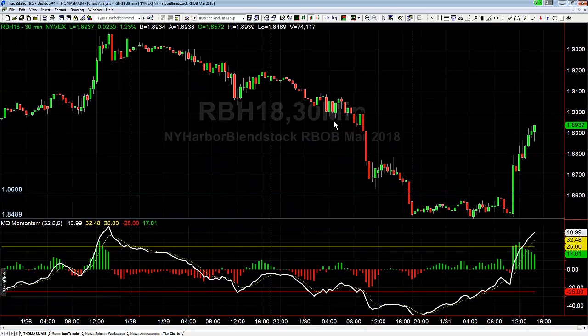Hey there everybody, Thomas with Base Camp Trading. It is Wednesday January 31st, last day of the month. We're going to take a look at our HOB here and one of the setups from today in the trading room. Today is EIA report day, one of our favorite days to trade. This is when you get numbers come out for storage changes in crude oil, HOB, heating oil, etc., and this gives us a lot of really good trading opportunities many times.